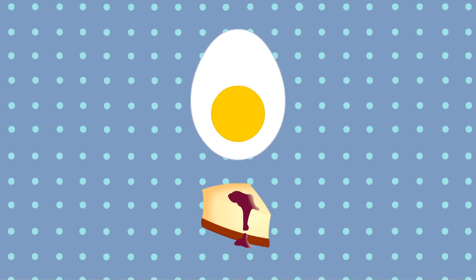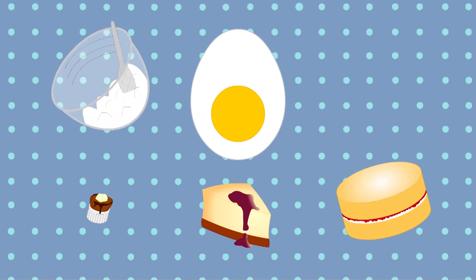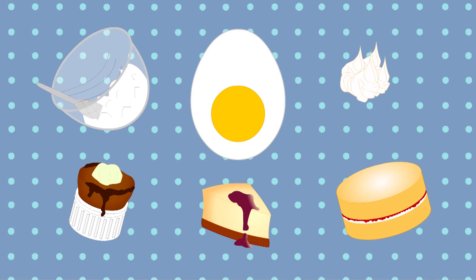Eggs are an absolute must-have for any kitchen and it's really not hard to see why. Egg yolks are delicious and they're great as a binding agent in food. Egg whites are really useful for whipping into a foam, which creates a beautifully light cake or soufflé.